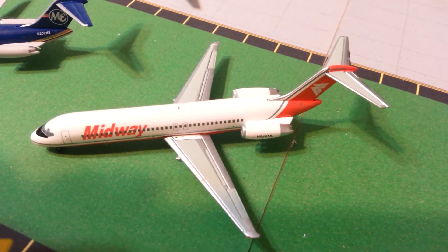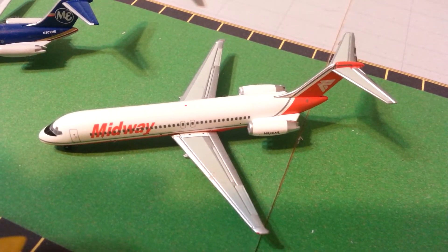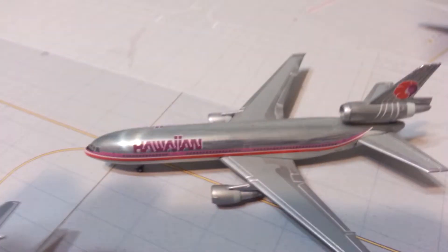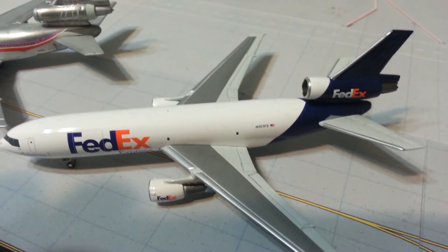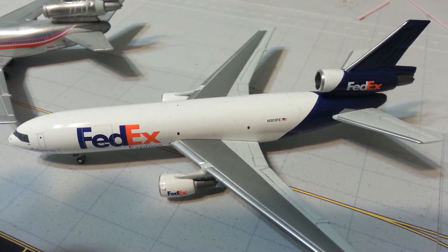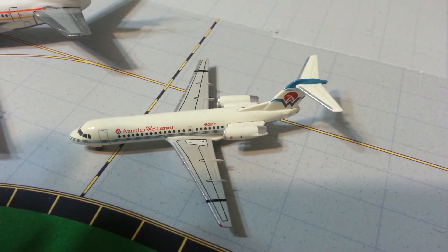Blue Box Midway DC-9 — that might actually be an Aero Classics. Gemini Jets Hawaiian DC-9/DC-10, Gemini Jets FedEx MD-10 (also known as the DC-10), and Gemini Jets National DC-10.